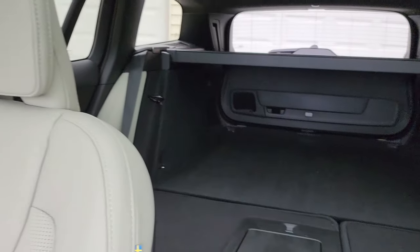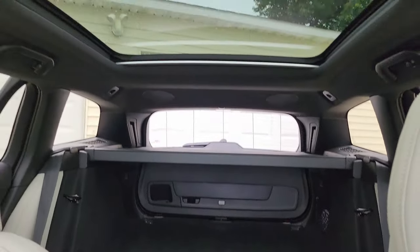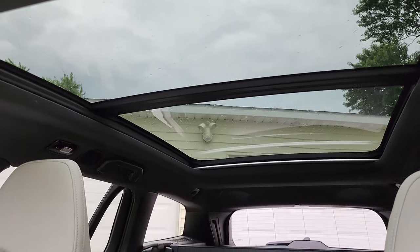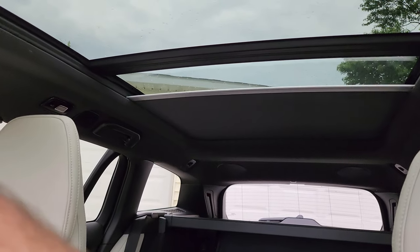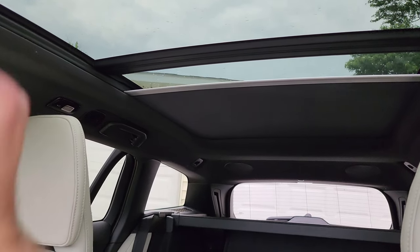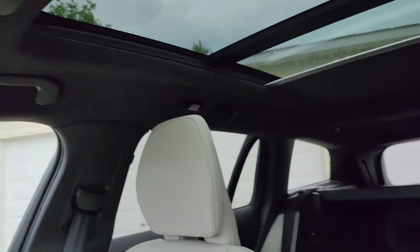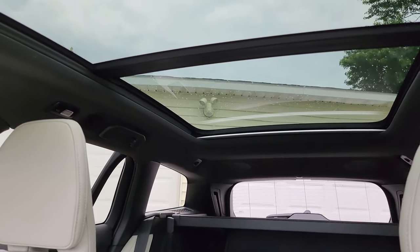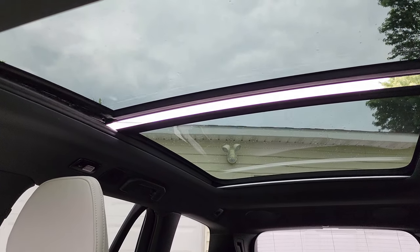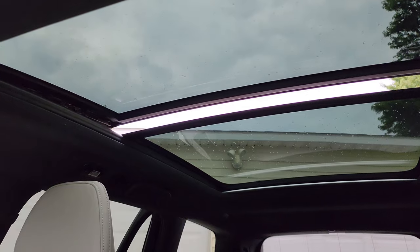The seats are still down from earlier so you can see how much space there is back here — a lot of space. You do have a panoramic roof with a shade. You can stop it wherever you want, just touch it, or swipe to make it go all the way back. The roof does open as well — and you can close it. That's everything in the front, and I think this is awesome — very luxurious.